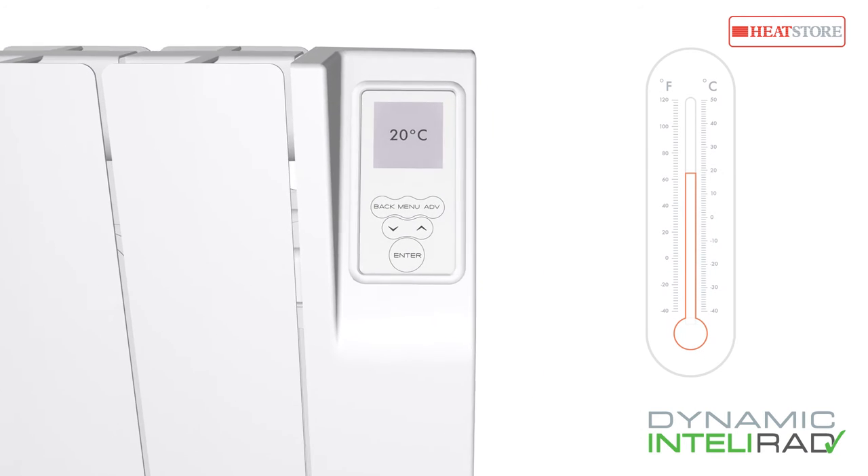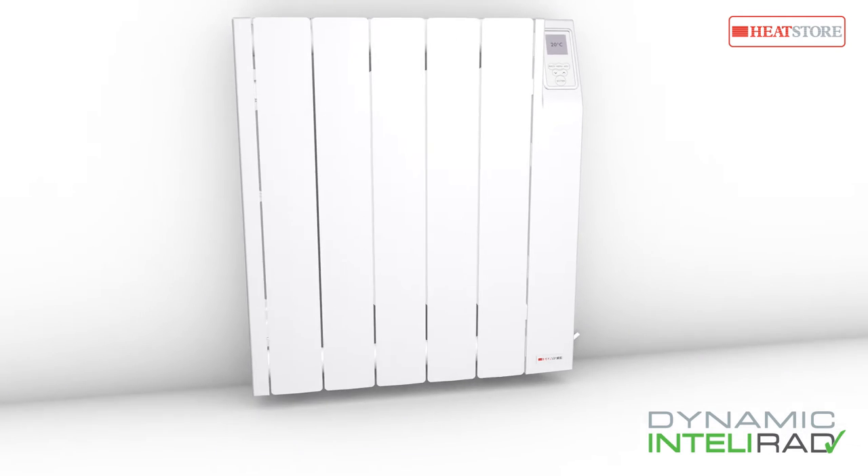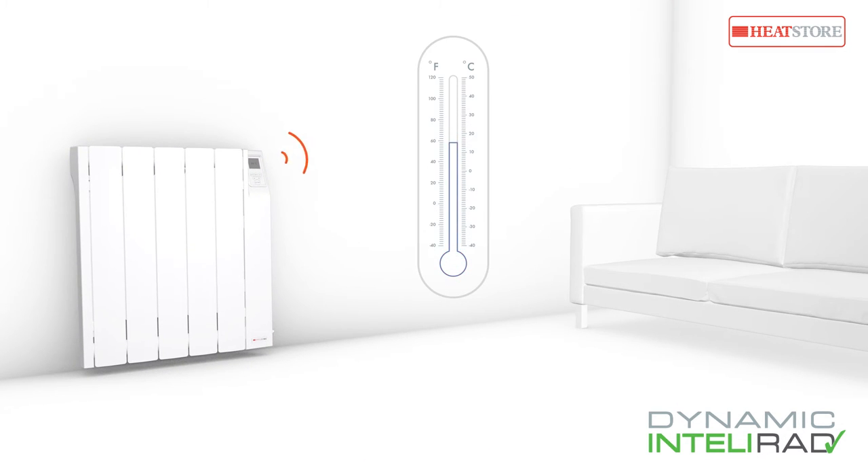It uses specially developed algorithms to learn from its environment. By constantly monitoring its effect on your room temperature, it calculates when to start or stop warming the room to your desired temperature for your desired duration.